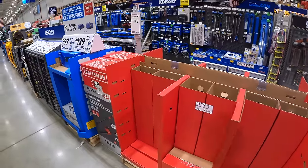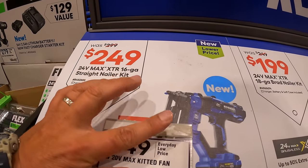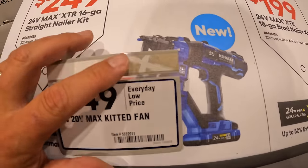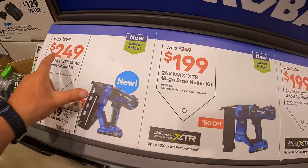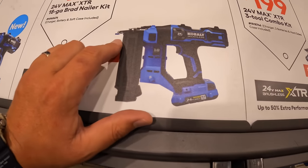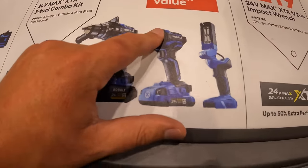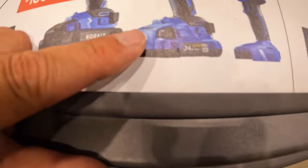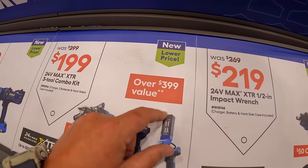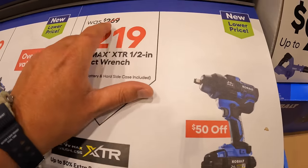Cobalt has price drops continuing: $249 for their XTR 16-gauge finish nailer as a kit with battery and charger, was $299. $199 was $249 for the XTR 18-gauge brad nailer kit with 2 amp hour battery and charger. $199 for their XTR 3-tool combo kit — hammer drill, impact driver, and light — with a 4 amp hour ultimate output battery, 2 amp hour battery, charger, and hard case, was $299. $219 for the XTR half-inch impact wrench with 4 amp hour ultimate output battery, was $269.